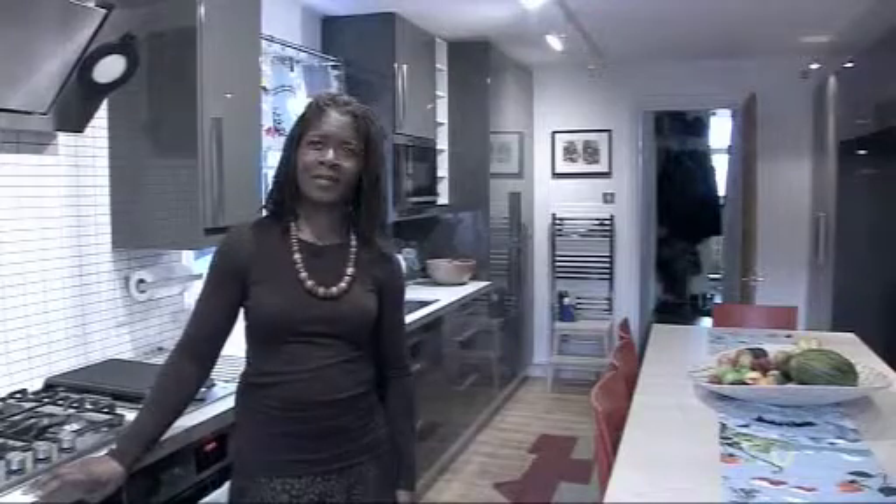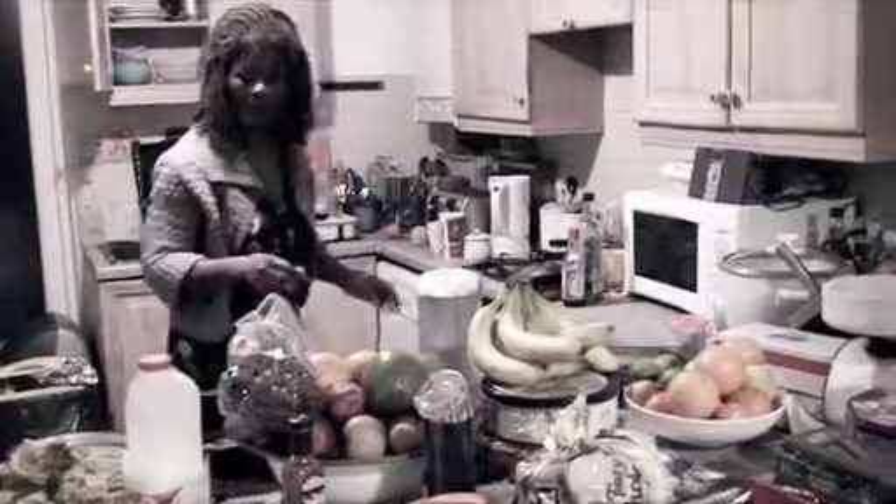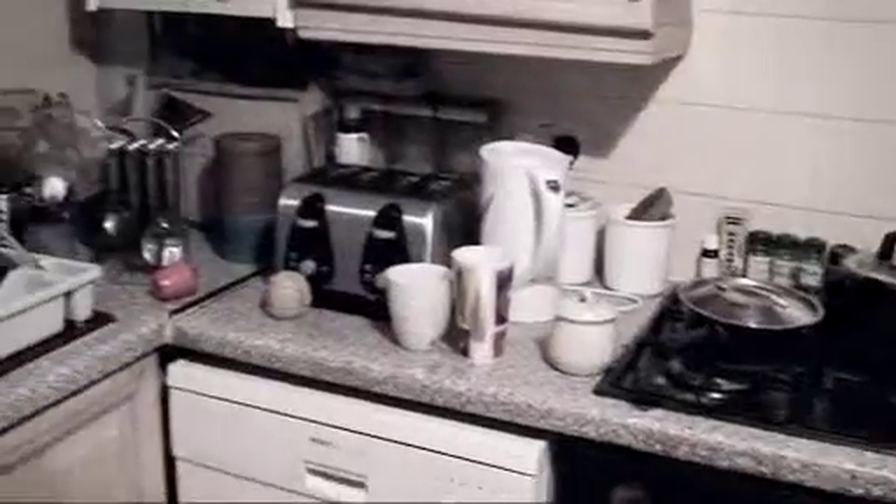My kitchen before this event was really outdated. It was fairly cluttered because we didn't have a dedicated space for things. It looked as though it had had its day sometime in the mid-80s, and it needed to be brought up to date.